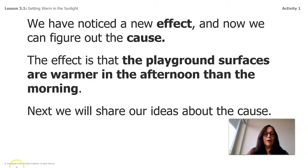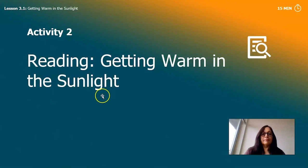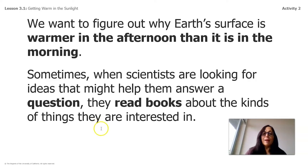Here we have an activity called 'Getting Warm in the Sunlight.' I'm going to read a nonfiction book to you — it's going to give us information about getting warm in the sunlight. We want to figure out why surfaces are warmer in the afternoon than in the morning. Sometimes when scientists are looking for ideas to answer a question, they read books about the kinds of things they're interested in.